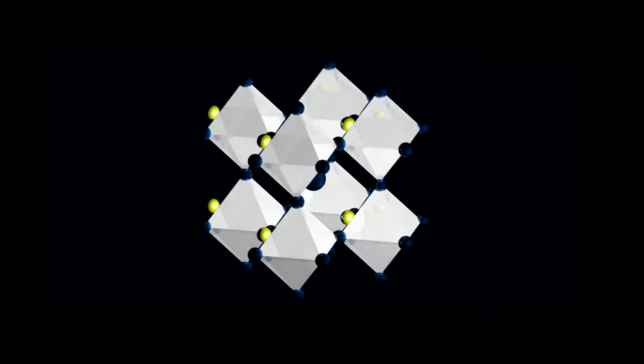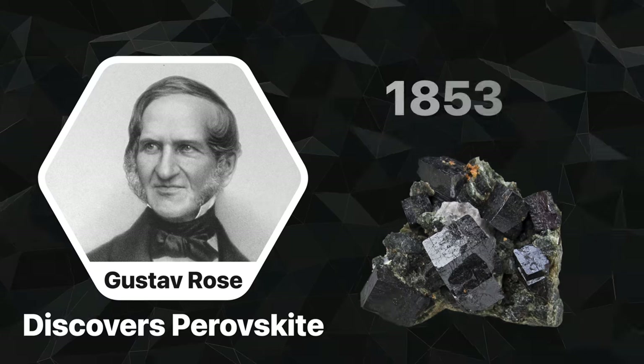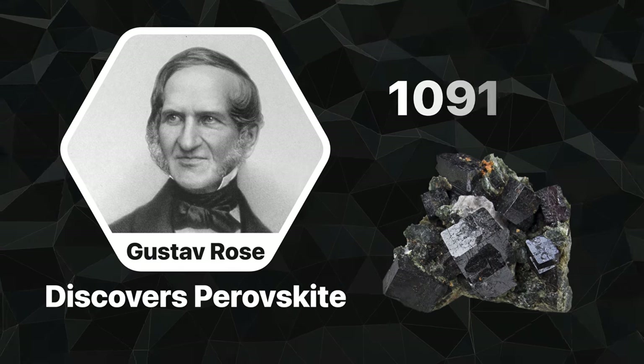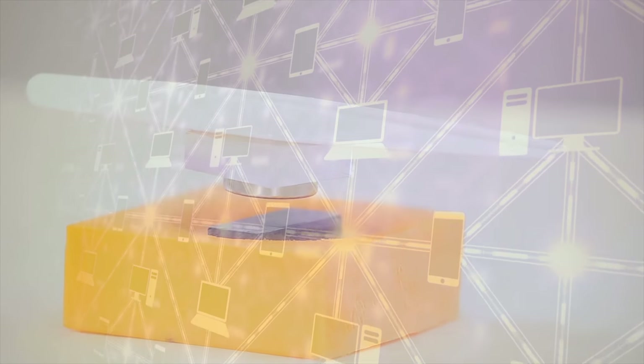Enter perovskites. Perovskite is a calcium-titanium oxide mineral, and one of the most common crystal structures on the planet. Its incredible crystal shape shows up everywhere, but most of it's found buried in the Earth's mantle. While the material was discovered by German scientist Gustav Rose in 1839, it wasn't until over a century later that its benefits really proved to shine. Perovskite's unique crystalline structure has begun to turn heads — not just for solar panels, but in other applications like superconductors and internet technology with data transfer speeds a thousand times faster than current technology. In 2009, researchers began studying this material for next-generation solar cells, and since then, they've generated quite a bit of hype.